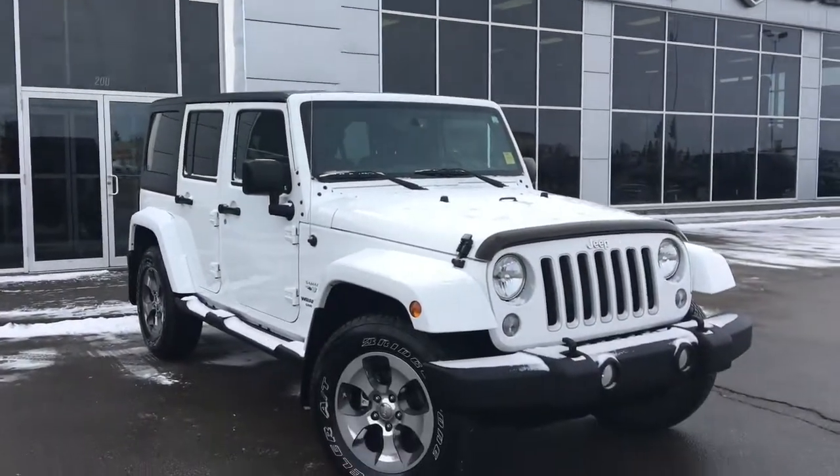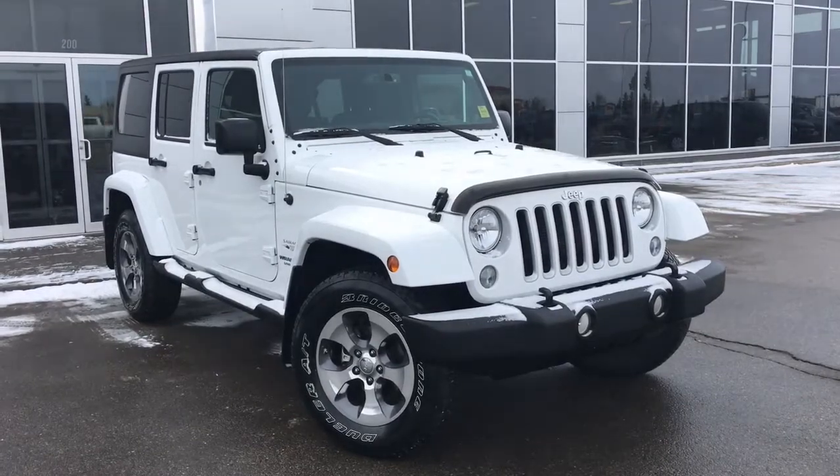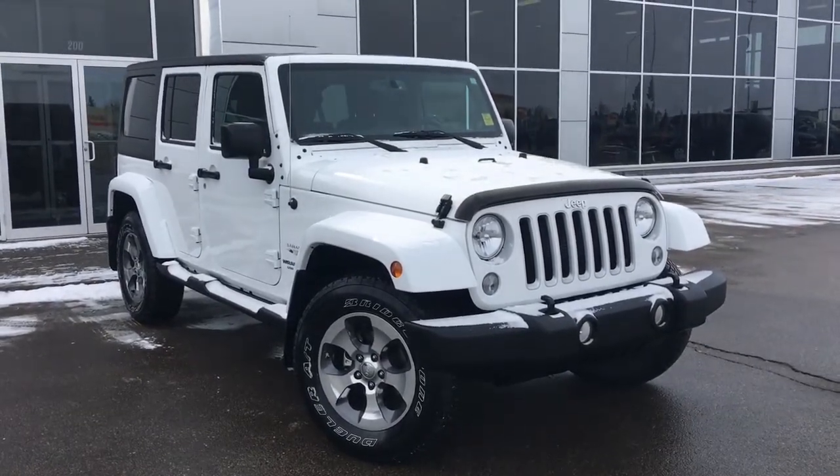Hello and welcome to Grove Dodge. My name is Jasmine and today we're going to be looking at this 2017 Jeep Wrangler Sahara Unlimited in bright white.